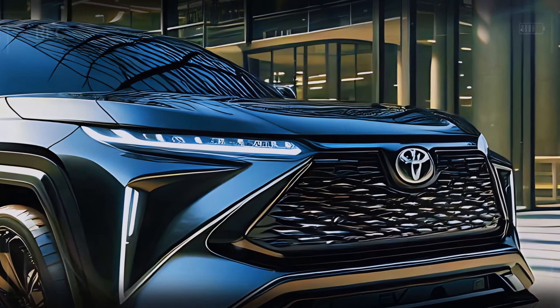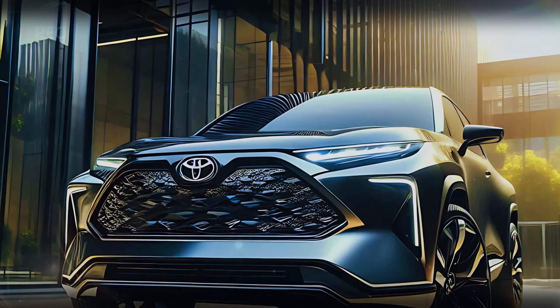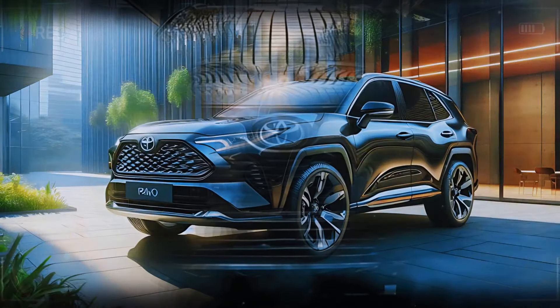These headlights are enhanced with stylish DRLs that give the SUV a fierce, focused look. Whether it's parked or in motion, the RAV4's front end demands attention with its confident, modern design.